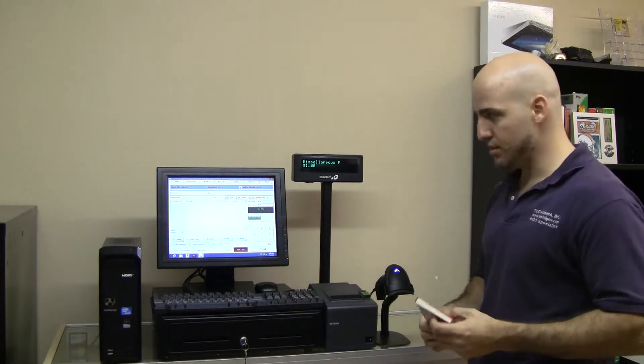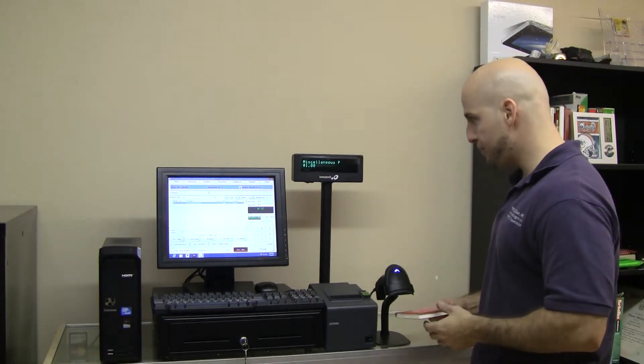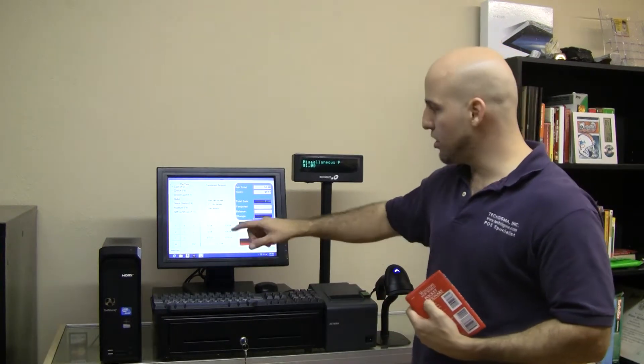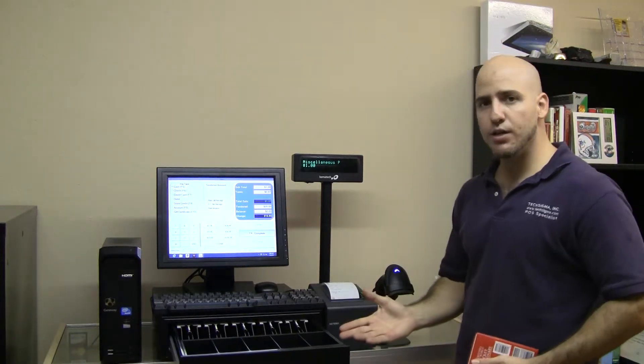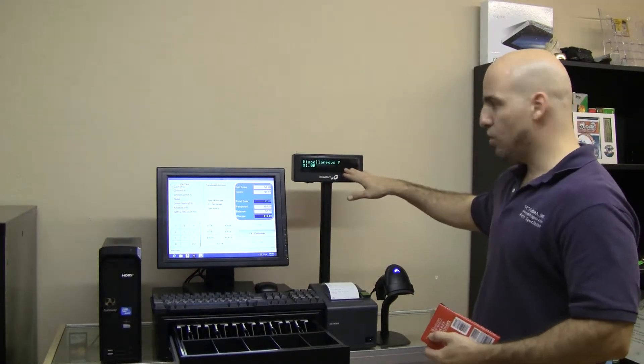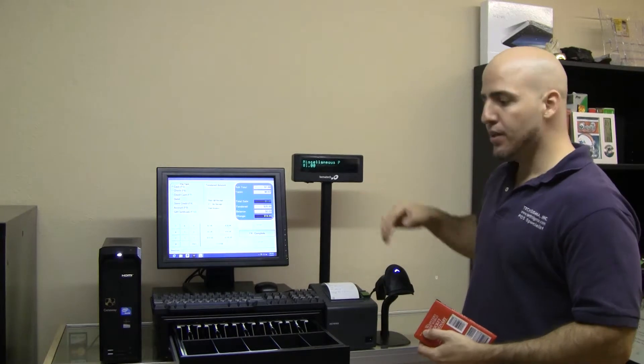I'll show a quick transaction so that you can see the difference. We'll go ahead and scan up our code, hit the F2 tender button, and let's say I've got a $20 bill. This automatically opens up the drawer and prints a receipt, as well as updates the pole display.